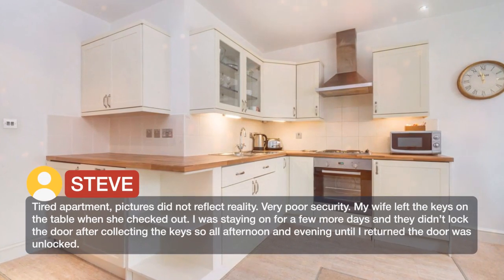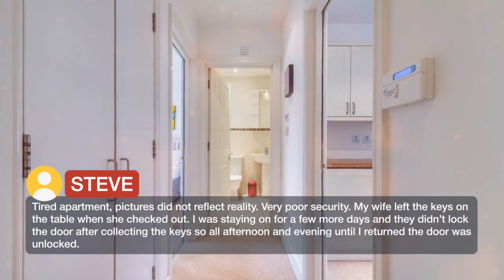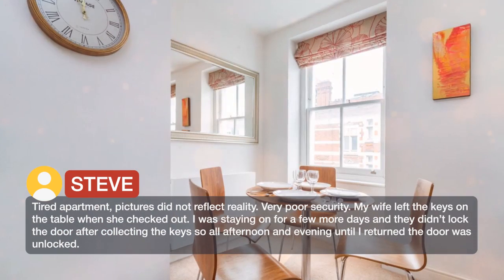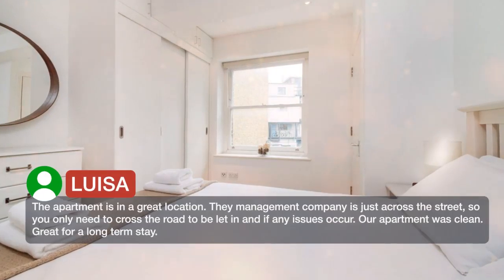Tired apartment — pictures did not reflect reality. Very poor security. My wife left the keys on the table when she checked out. I was staying on for a few more days and they didn't lock the door after collecting the keys, so all afternoon and evening until I returned, the door was unlocked.